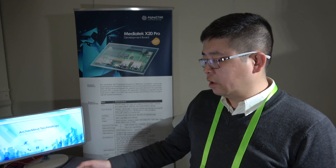ArcherMind started in 2006. Within 10 years we went public — actually this year in January — in Shenzhen, China, on the Chinese stock market. The manufacturing is in China. We have a hardware and software team, about 2,500 employees, and most of them are software engineers.